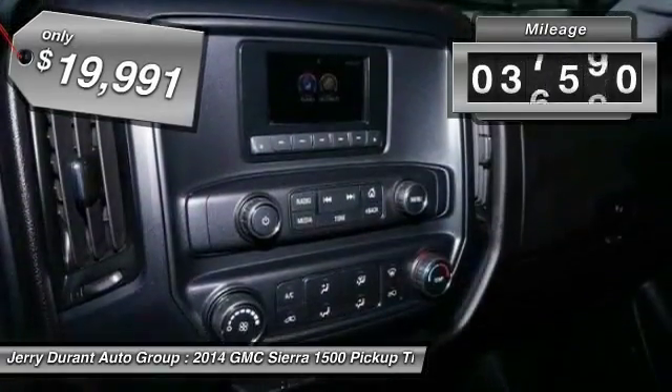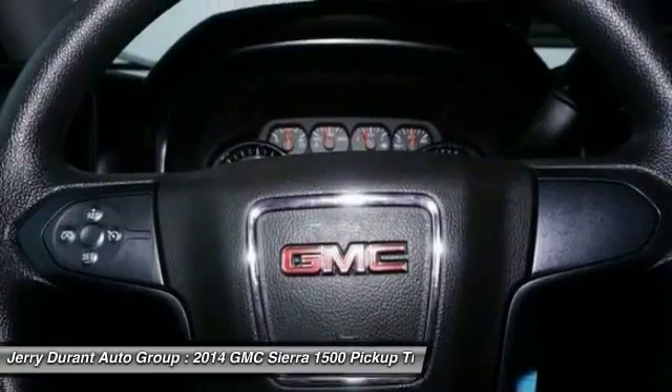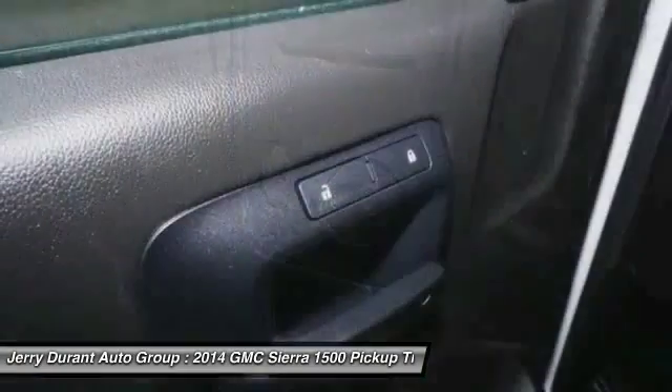This vehicle has less than 40,000 miles. It offers reliability and good looks at a great price. Come in and take a test drive today.